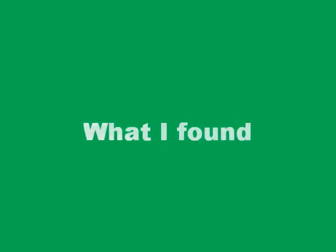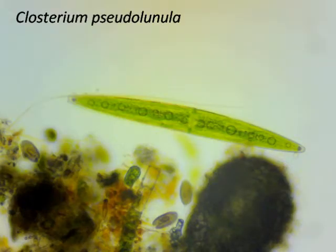Let's see what we found this time. This is a Closterium, a Desmid species. These are microscopic algae which float or are attached to filamentous algae or objects in the water such as twigs, leaves and logs.